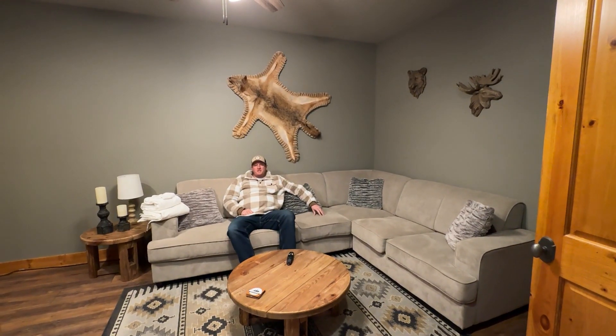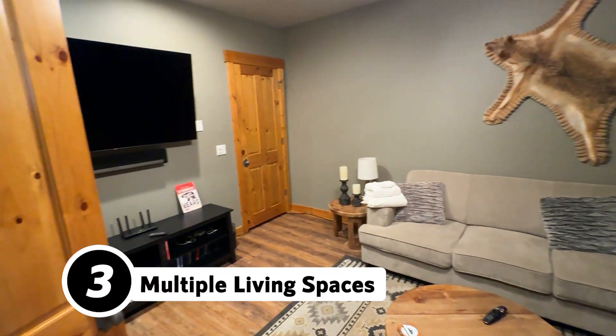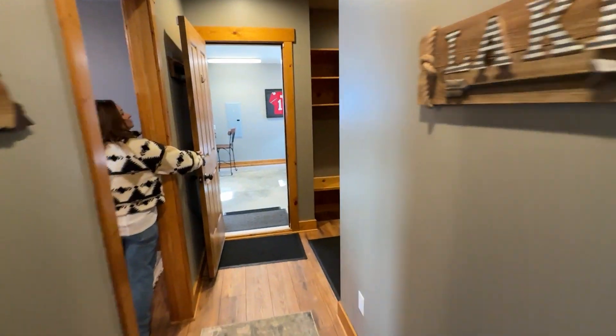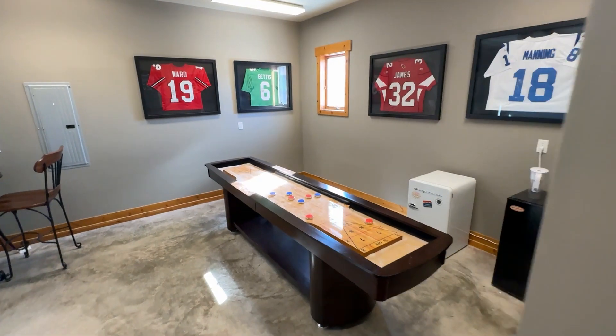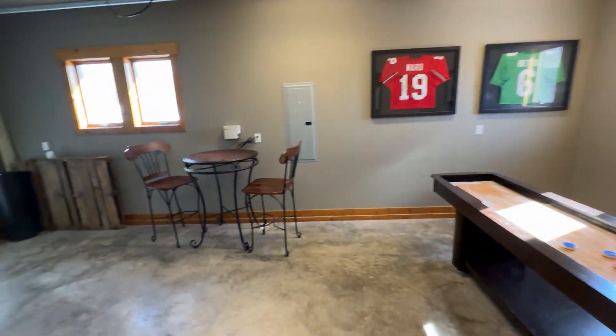Number three is the functionality. This property has multiple living spaces, and they've actually converted the garage into a living space. It could easily be converted back to a garage, but everybody has plenty of room to spread out.